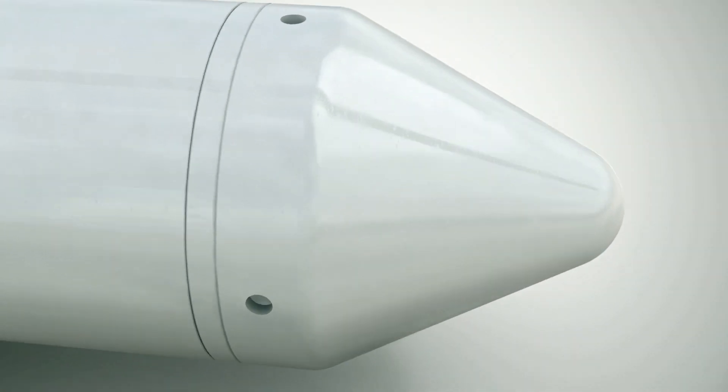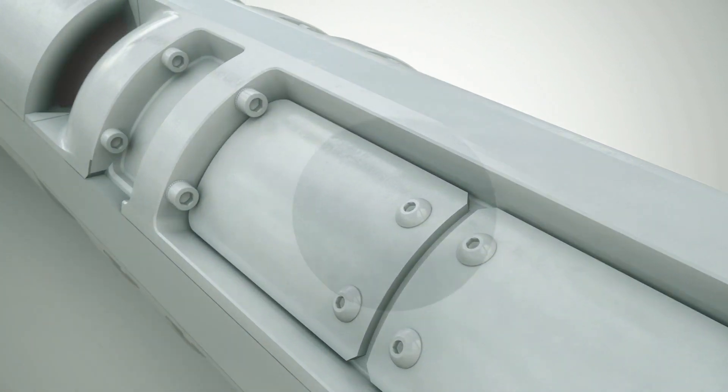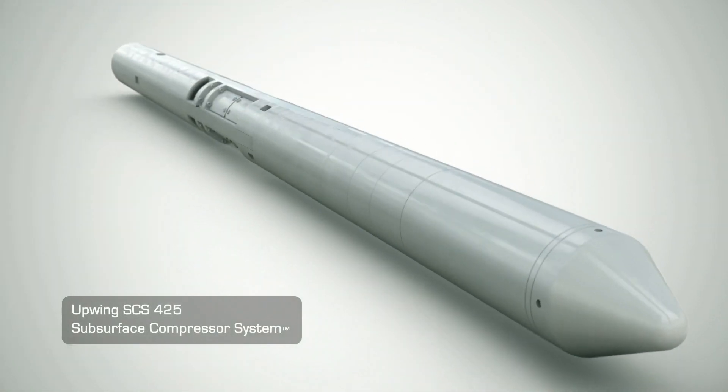But now you have the power to transform your gas wells and boost their performance like never before with the all-new SCS425 from Upwing Energy.